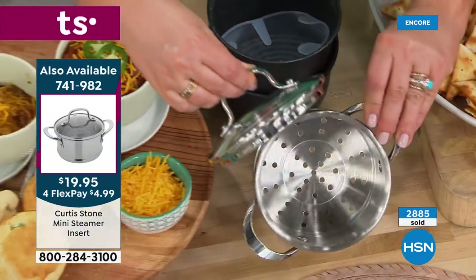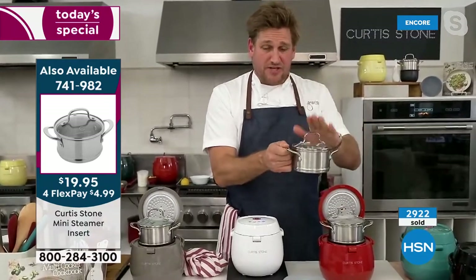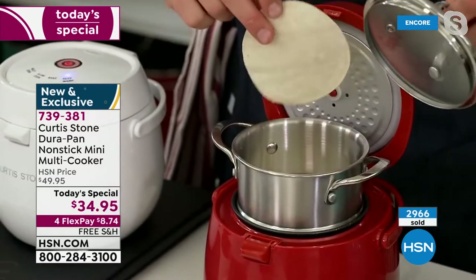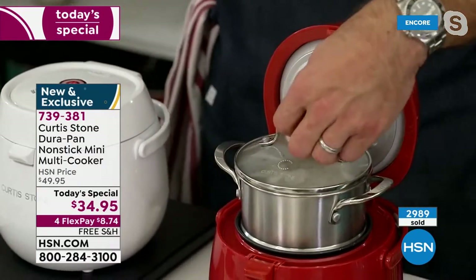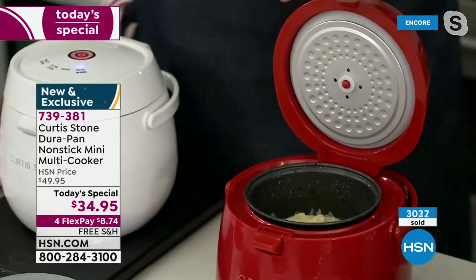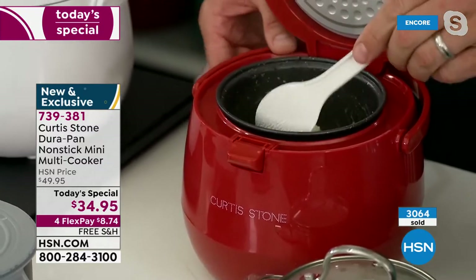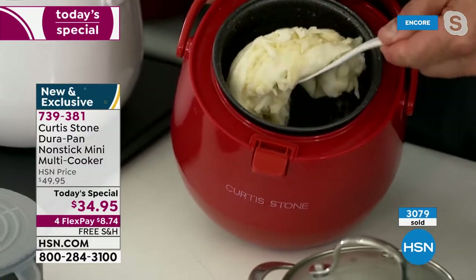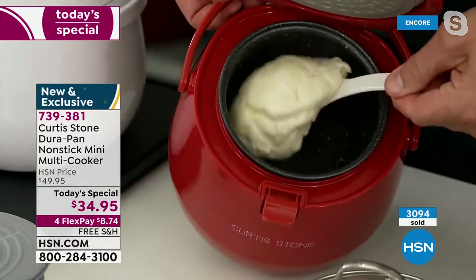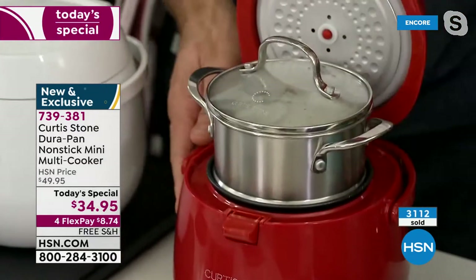The steamer insert is the perfect size specifically made for the multi cooker. Chef demonstrates steaming tortillas on the keep warm function on top, while underneath he's melted cheese for a fondue. Because of the DuraPan technology, the cheese melts perfectly and nothing sticks. It's a really special function. He'll come back to it shortly.